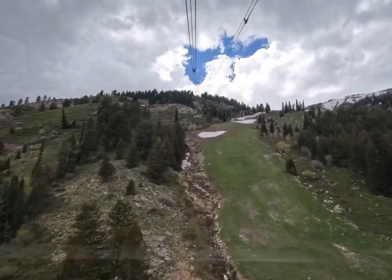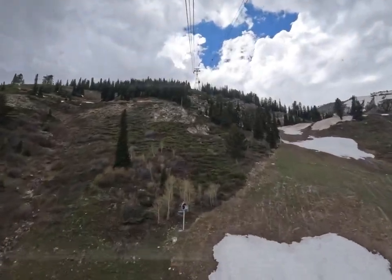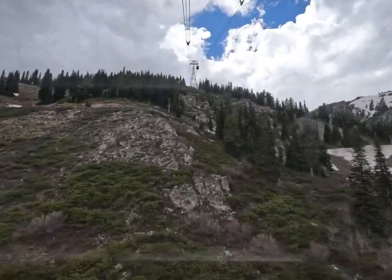Once at the top, you can access some of the hiking trails. There are ski poles there for your use to climb to the very top, but we didn't figure that out until later.